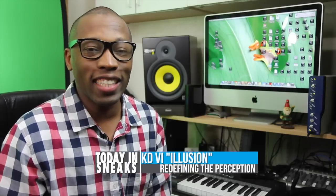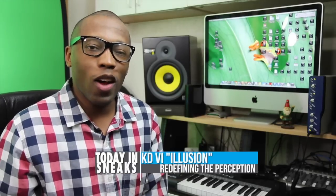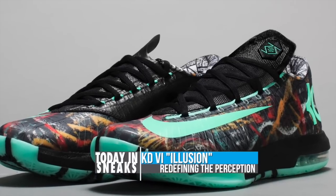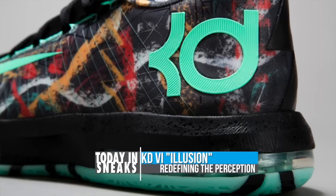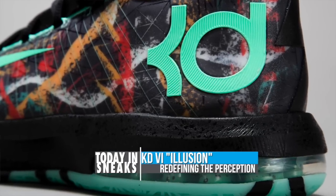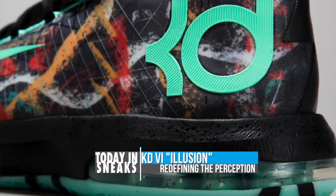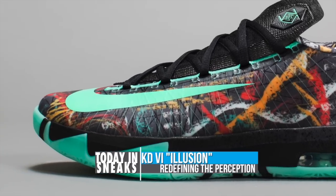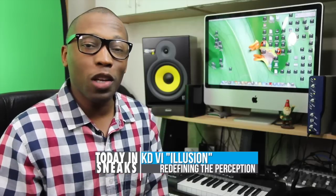Now for Kevin Durant, we have the KD6 Illusion. The name is a play on KD's height and how effective he is pretty much at every position on the court. Like the LeBron 11, the KD6 has these hand-drawn patterns, and they all sit above the glow-in-the-dark outsole. Since we're hearing that KD doesn't like the name Slim Reaper, maybe the Illusionist is one that he will like.